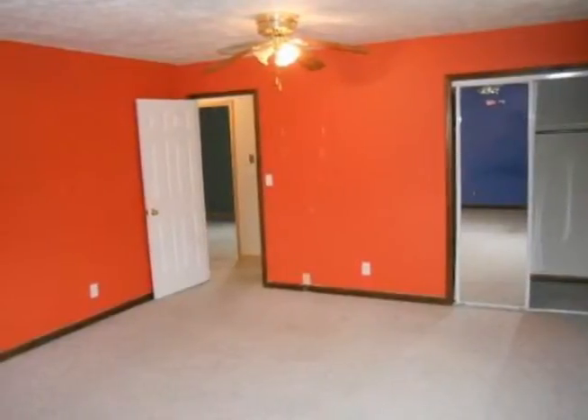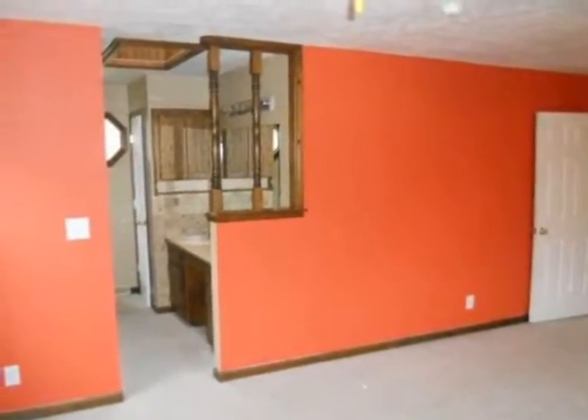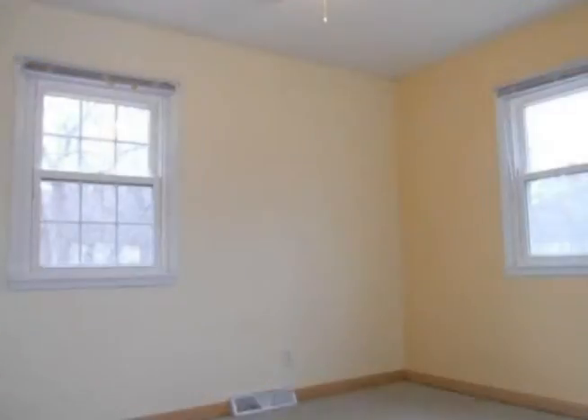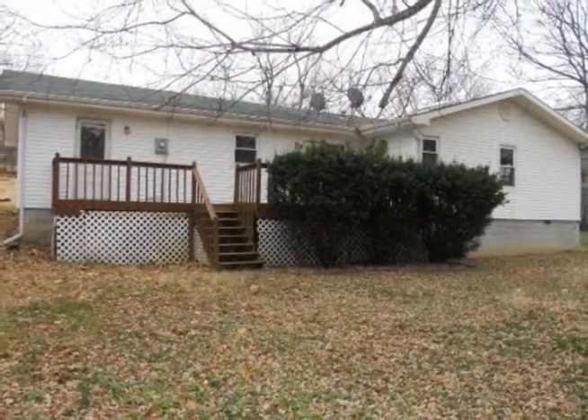The laundry is just off the kitchen. The master bedroom is roomy, carpeted, and has mirrored closet doors. The master bath has his and her sinks and a walk-in shower. Enjoy access to the back deck from the kitchen and dining area with a sliding door.